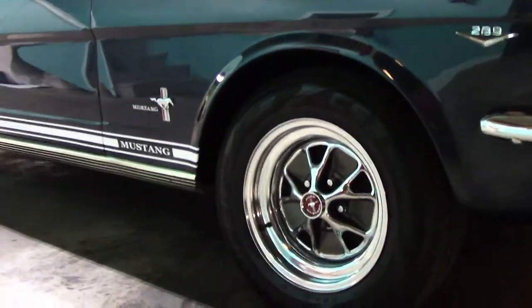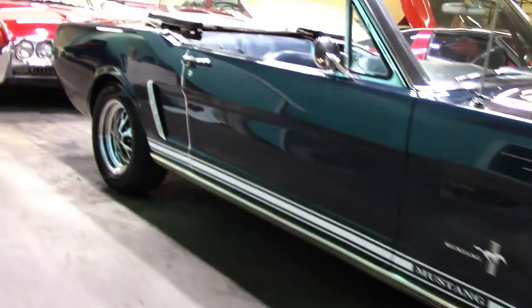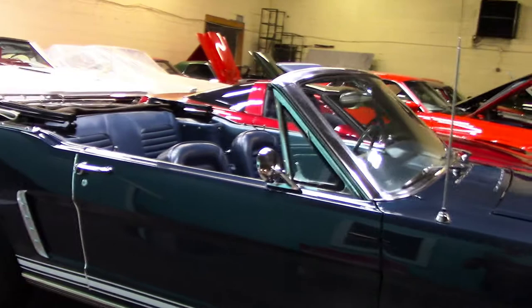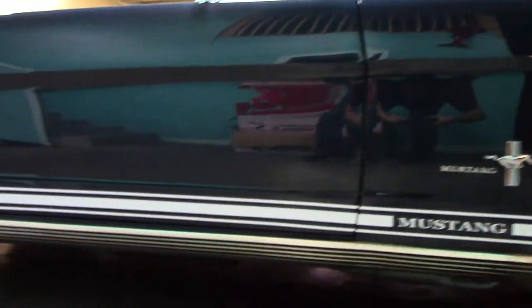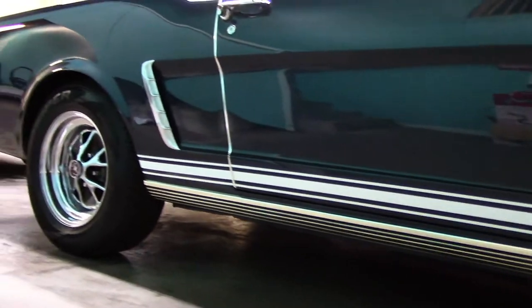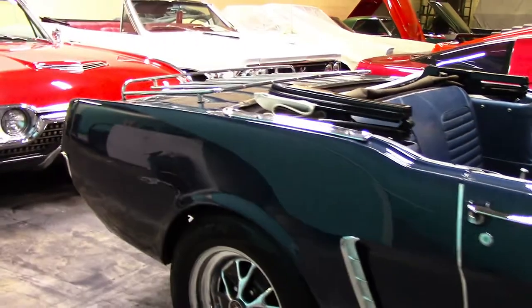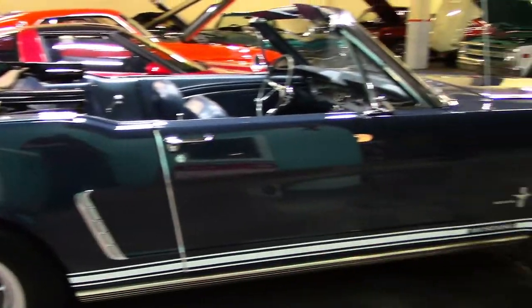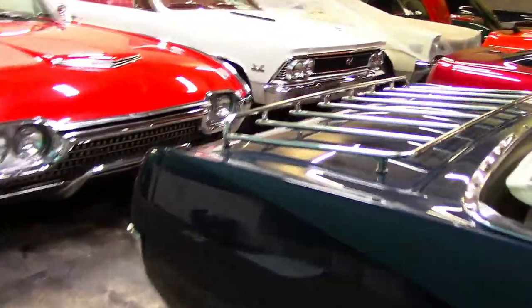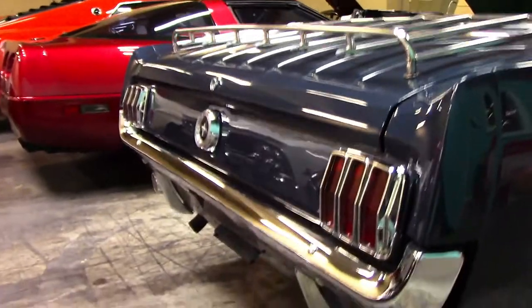It's got the chrome styled Mustang rims with brand new tires. The paint and body is nice and clean all the way down to the rockers — good solid car. I believe the convertible top is power operated; we'll operate that here in a moment. It's got the luggage rack, and the rear chrome also looks beautiful.